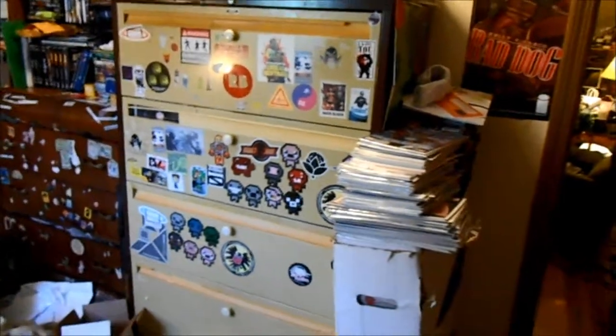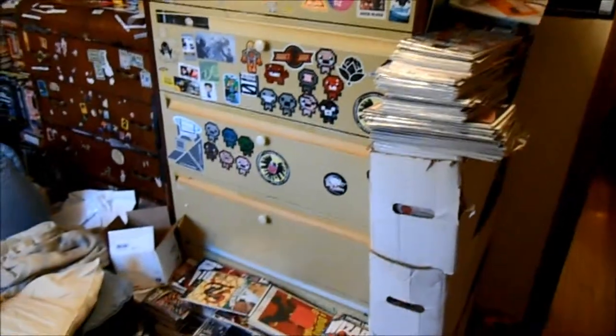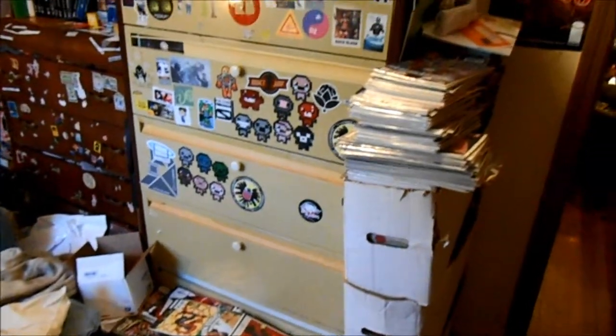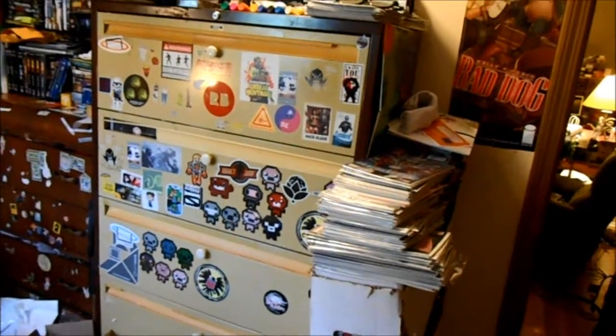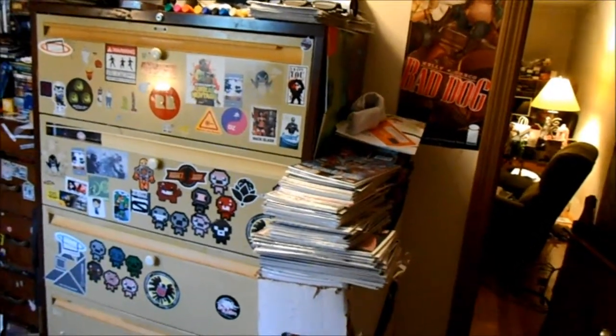Here she is, guys — this is my comic book filing cabinet and my three long boxes next to it of a lot of the stuff that doesn't fit in the filing cabinet, and a pair of socks for some reason.